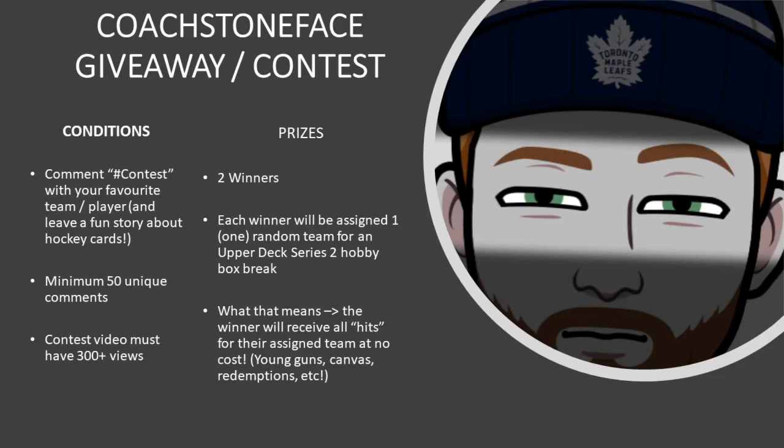What's going on guys? Coach Stoneface back again with another hockey card opening video. Today we're going to do the same thing as last time — open up a mega box of Upper Deck Series 1 as well as a blaster box of MVP. So I'm pretty excited for this.